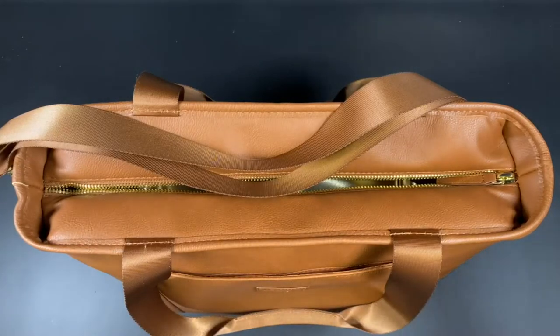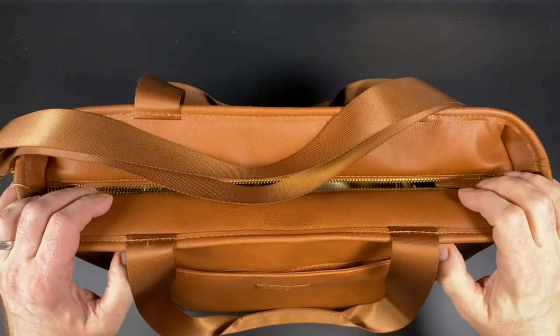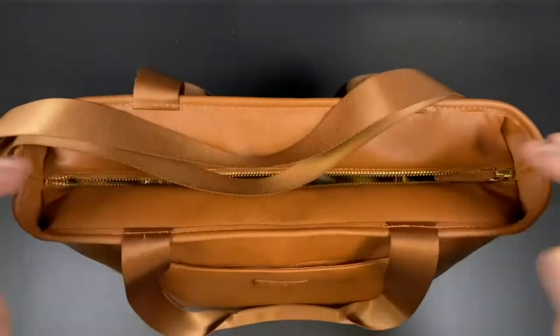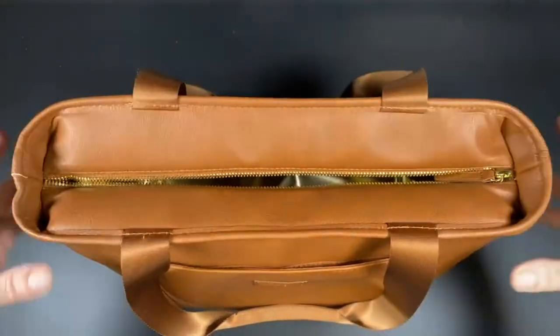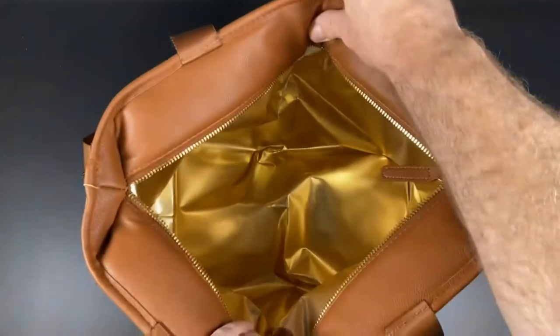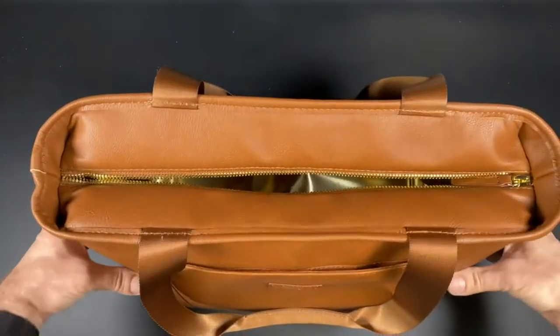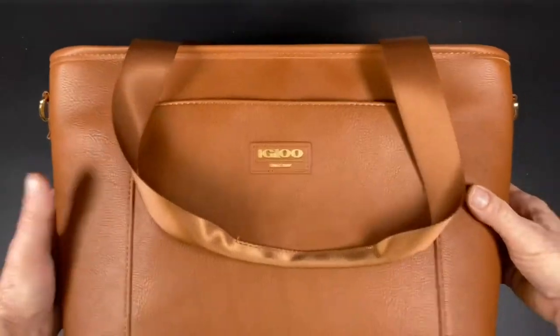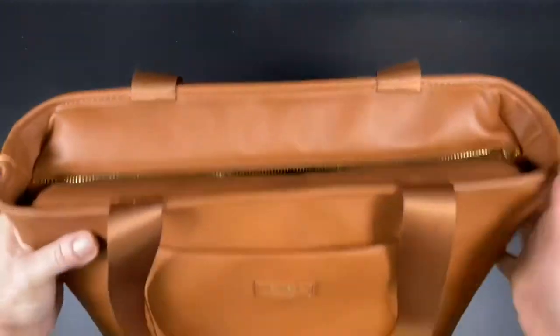Hey guys, I got a new product in that I got to tell you just kind of blew my socks off. I just want to make a quick video because I don't think the pictures do this thing justice at all. This is from Igloo and it is a cooler that can fit up to 24 cans. And it looks like a travel bag or a coach bag. This is vegan leather,